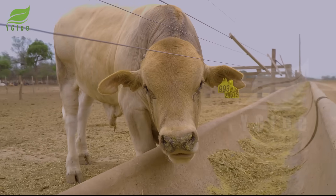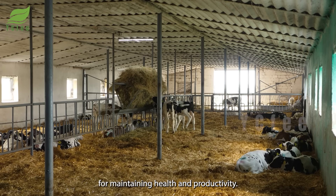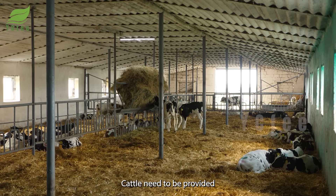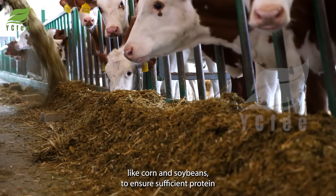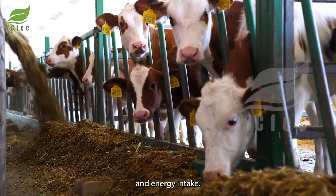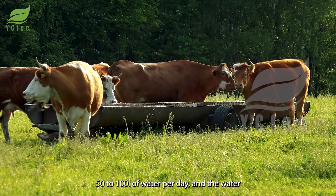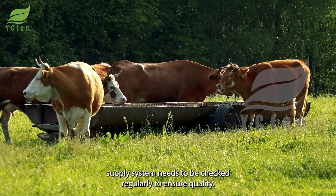Daily cattle care is crucial for maintaining health and productivity. Cattle need to be provided with fresh feed such as grass or high-quality hay, along with grains like corn and soybeans to ensure sufficient protein and energy intake. Each adult cow requires 50 to 100 liters of water per day, and the water supply system needs to be checked regularly to ensure quality.